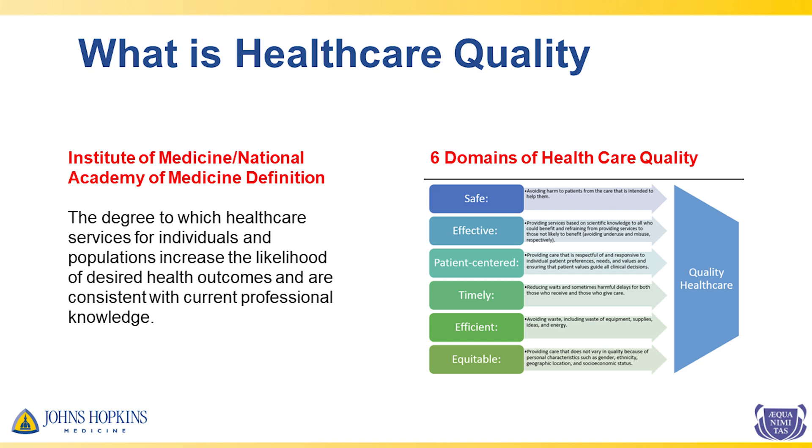The National Academy of Medicine defines healthcare quality as the degree to which services increase the likelihood of desired health outcomes and are consistent with current professional knowledge. While patient safety is a component of healthcare quality, it's not all that it encompasses. There are actually six domains of healthcare quality, and the Academy emphasizes that we should be providing care that is safe, effective, patient-centered, timely, efficient, and equitable.